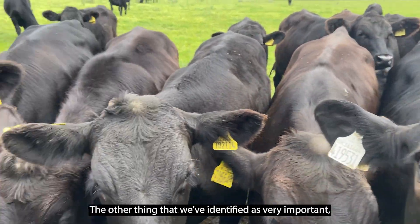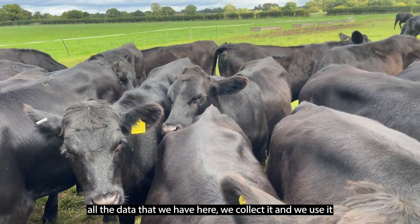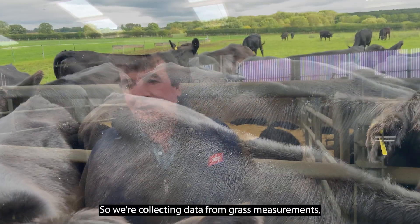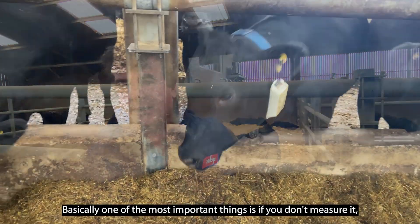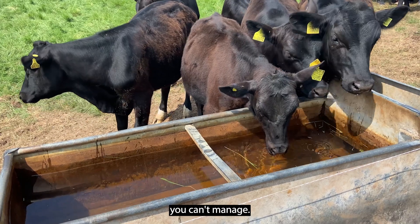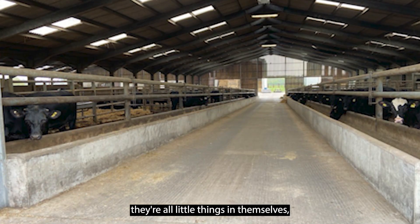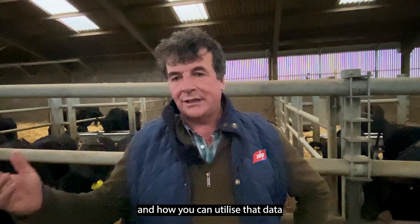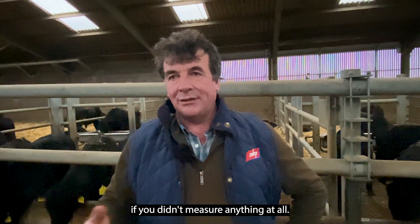The other thing we've identified as very important is data. All the data we have here, we collect it and use it widely within our systems — collecting data from grass measurements, from soils, from the stock themselves, from weighing. One of the most important things is: if you don't measure it, you can't manage it. By measuring all these things — they're small details in themselves, but they all add up to a big picture of how the farm is going and how you can utilise that data to find out things you would never know if you didn't measure anything at all.